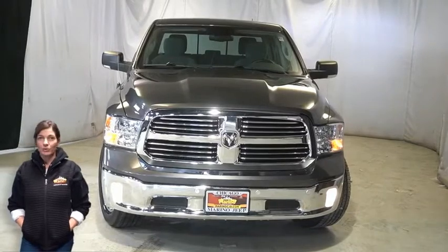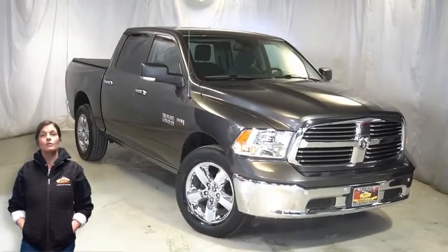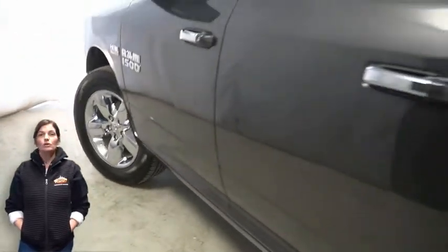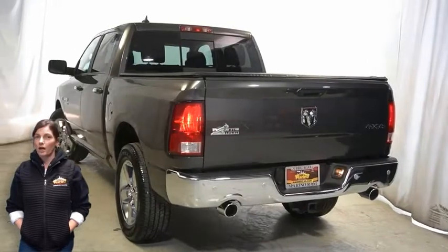Take a look at this certified pre-owned 2017 Ram 1500 Bighorn in granite crystal with automatic headlamps, front fog lamps, 20-inch aluminum wheels, and power heated mirrors.